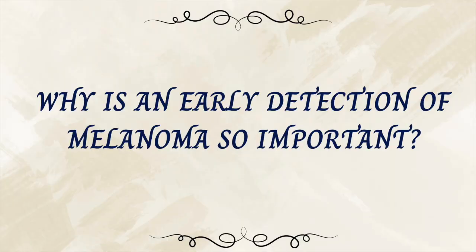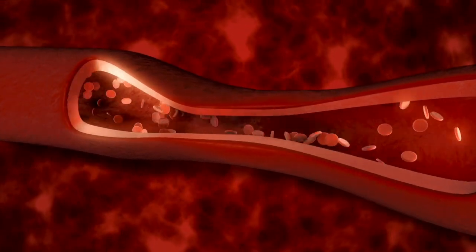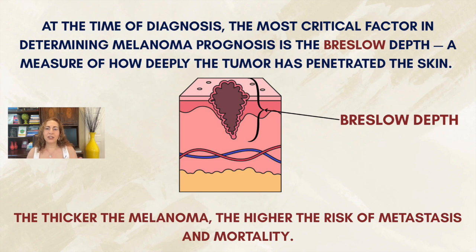All of this means we need to diagnose melanomas early. What makes melanoma dangerous is its ability to spread early and silently — it can travel through the lymphatic system or bloodstream, reaching organs like the lungs, liver, or brain. Early detection can be a life-and-death difference. At the time of diagnosis, the most critical factor in determining melanoma prognosis is the Breslow depth: a measure of how thick the melanoma is, or how deeply the tumor has penetrated the skin. In general, the thicker the melanoma, the higher the risk of metastasis and mortality.